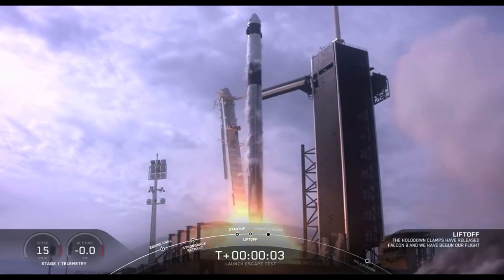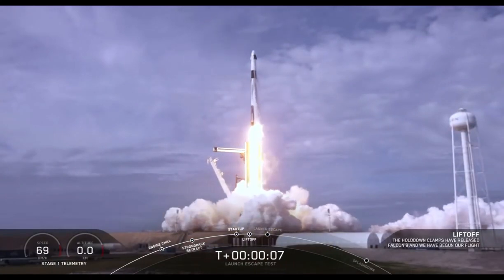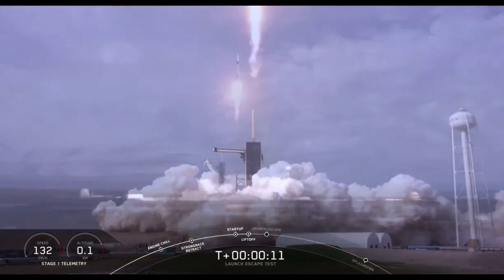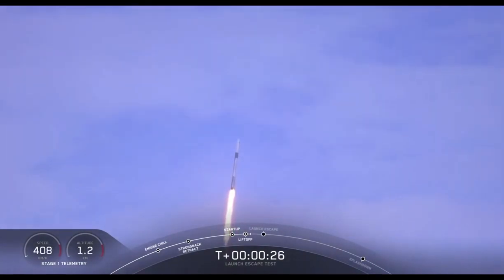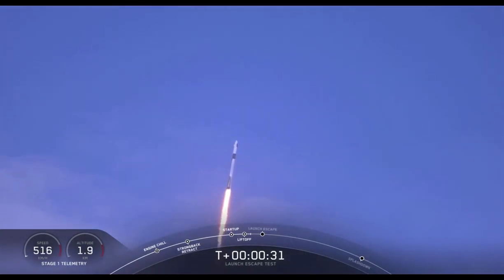10 for 5, aim high. Go Falcon, go Dragon. Vehicle is pitching downrange. T-plus 30 seconds.